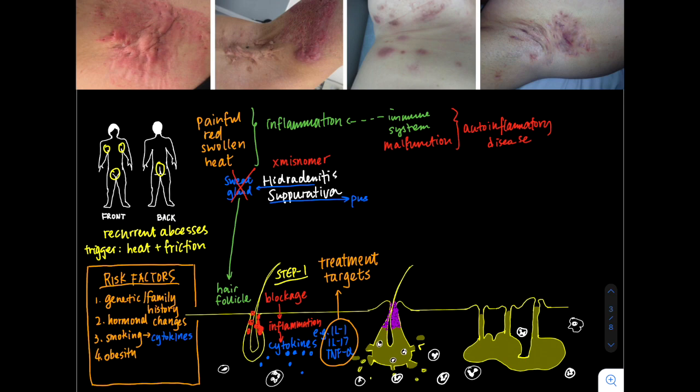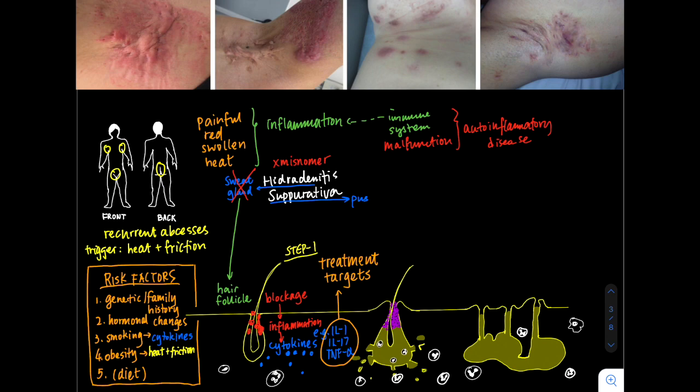Other exposures such as obesity can increase the rates, possibly through heat and friction in the skin. Dietary issues have had a lot of attention — nothing has been really well proven, but it does seem like in about a third of patients, diets high in fat, sugars, and dairy can contribute. Some patients will find anti-inflammatory or Mediterranean diets to be helpful.